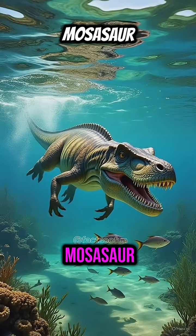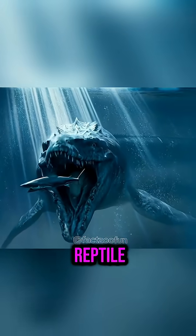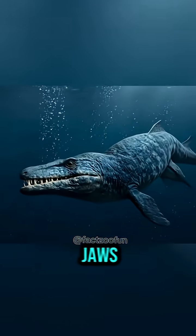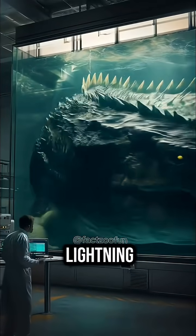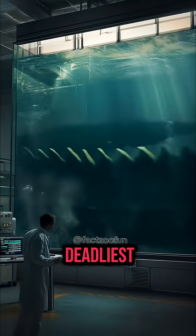Next is Mosasaur. This ancient marine reptile was an apex predator of the seas, with double-hinged jaws and a body built for speed. It could ambush massive prey with lightning-fast strikes, making it one of the deadliest creatures of its era.